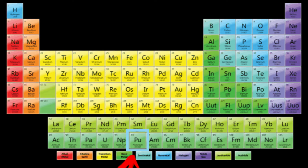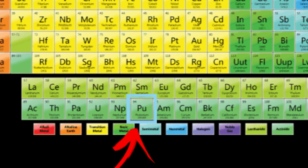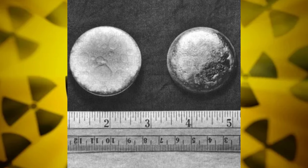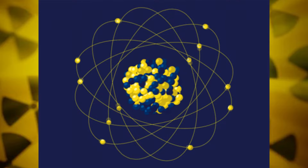First off, let's get to know plutonium. It's a heavy, silvery metal, symbolized by Pu on the periodic table, and it sits at atomic number 94. Plutonium was discovered in 1940 by a team of scientists at the University of California, Berkeley, led by the legendary Glenn T. Seaborg. They bombarded Uranium-238 with deuterons, and voila — plutonium was born!